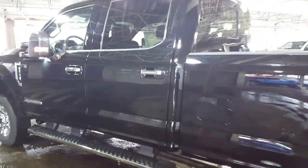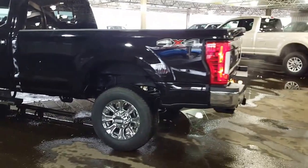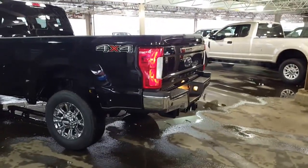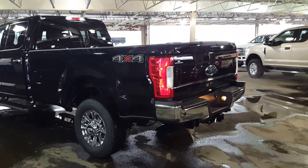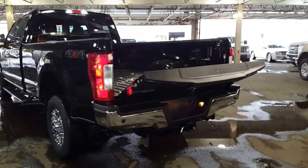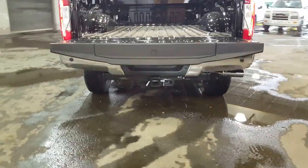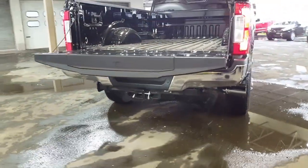Coming around the back of this long box one-ton pickup truck — I was mentioning the power tailgate. All you've got to do is double-click the button on your fob and down she comes. You've also got the Ford famous tailgate step on here, which is super handy with these trucks sitting a little higher.